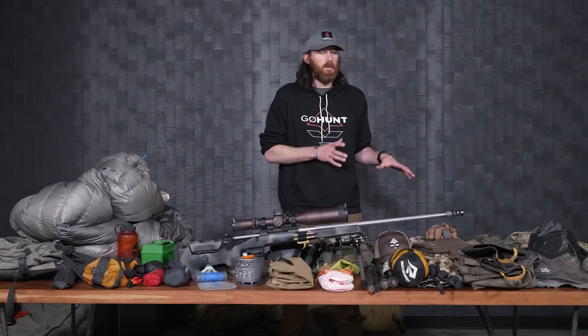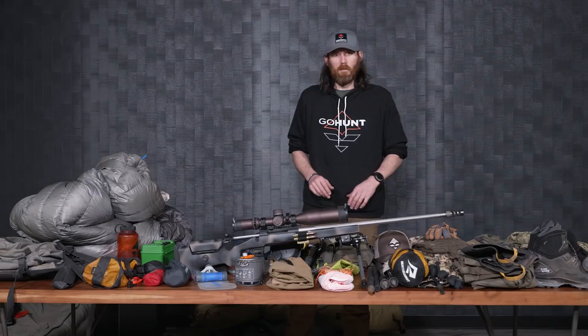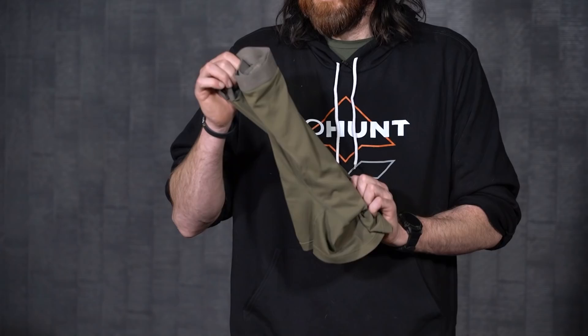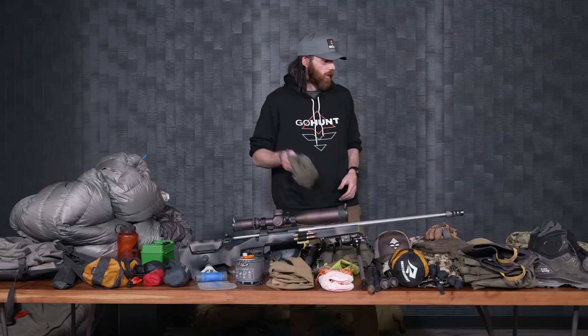We're going to jump into some of the clothes that I wear on a daily basis. I'll start off with a caveat: use whatever you feel comfortable using. Obviously all this gear I have sitting here, I use it for a reason, but if you have other stuff, by all means use it. I'm not saying you have to use this to bear hunt. For base layers, I'll use the Sitka silk boxers — the same boxers I've always run. You guys see me use these in all my other gear list videos.